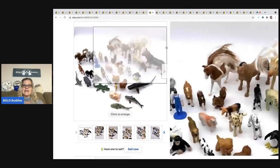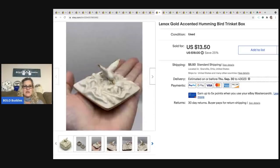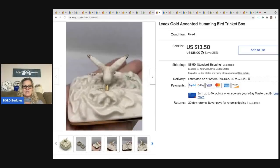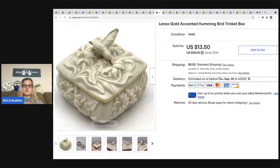The next item I sold is a Lenox gold-accented hummingbird trinket box. I don't recall where I got this — I've been putting sourcing info in the SKU area to help me remember for videos, but this one wasn't marked. It sold for $13.50 and the buyer was all in for $20.37.